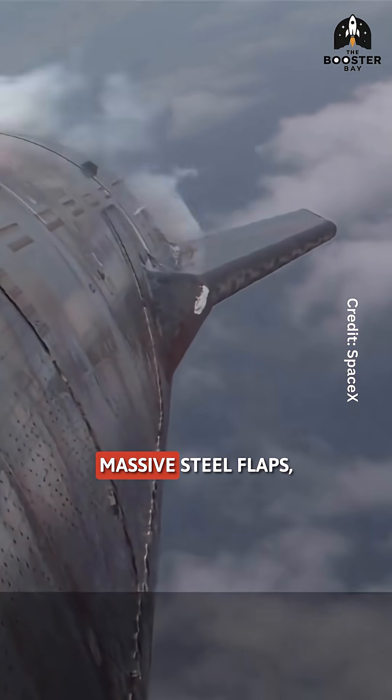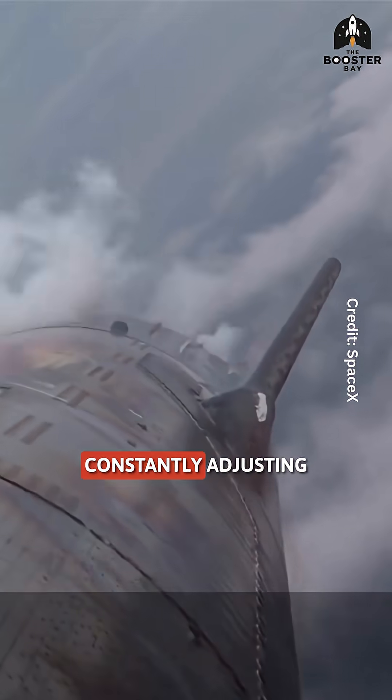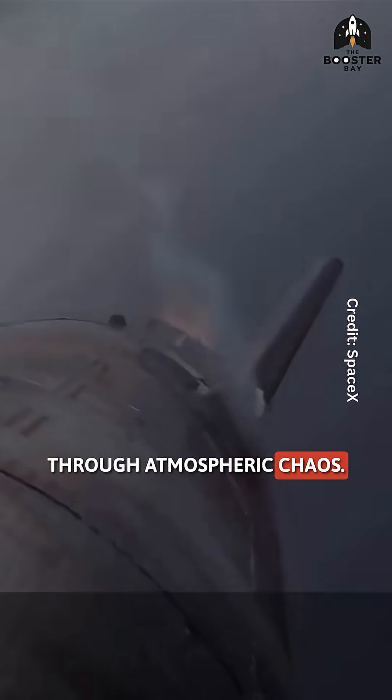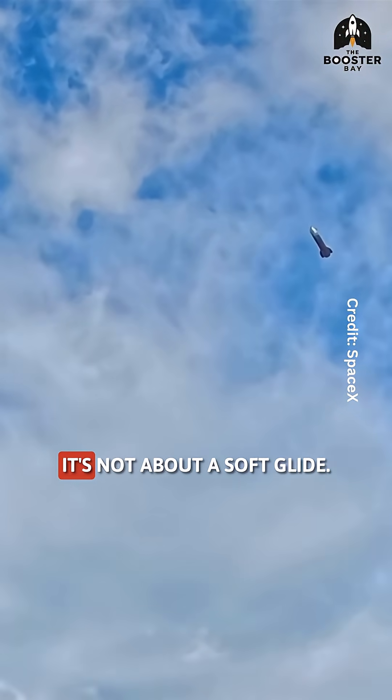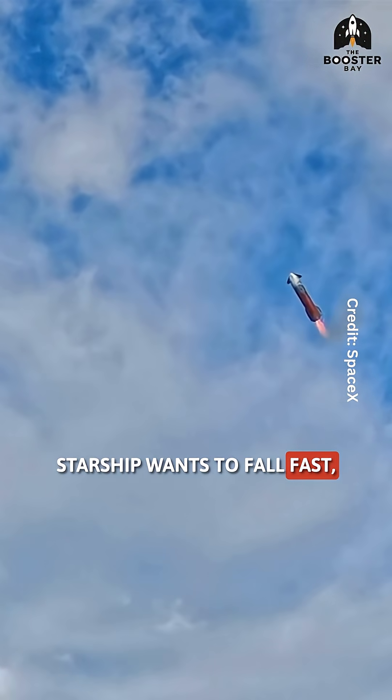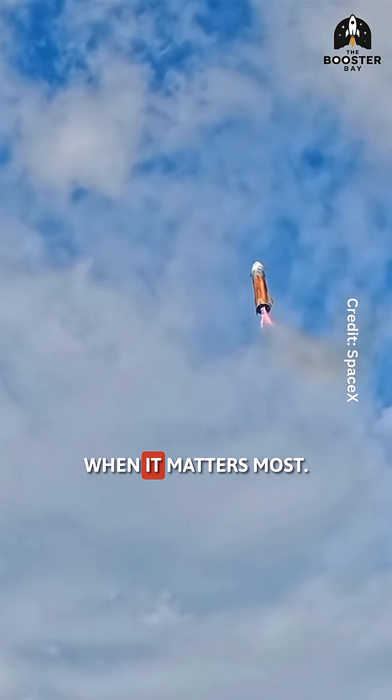Starship uses four massive steel flaps, constantly adjusting like air brakes, keeping the vehicle stable through atmospheric chaos. But here's the twist — it's not about a soft glide. Starship wants to fall fast, saving fuel for later when it matters most.